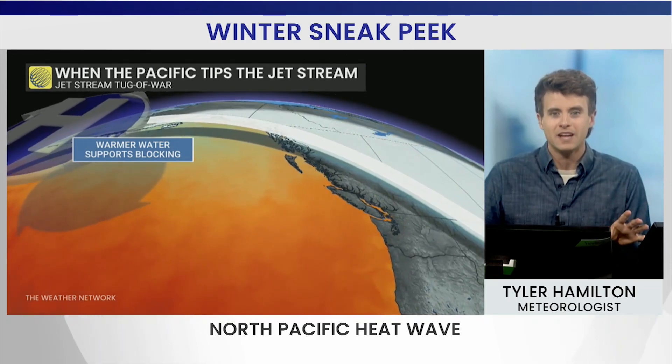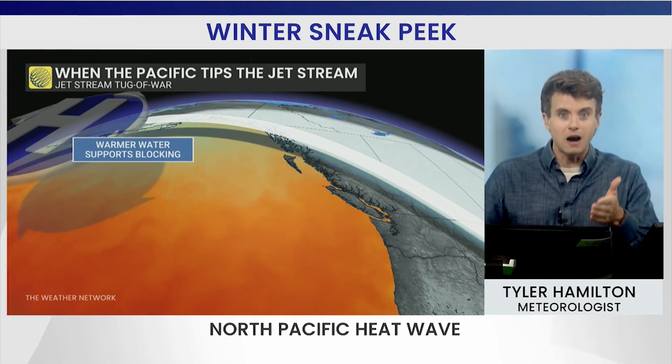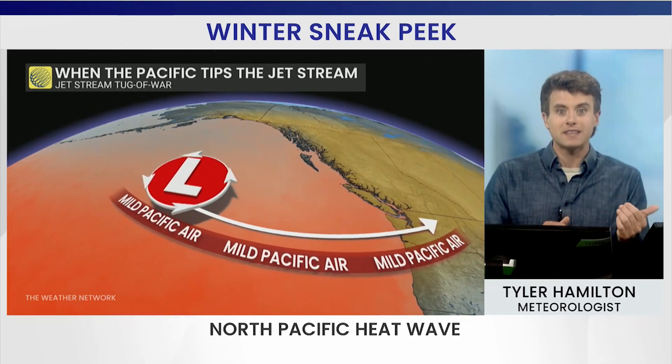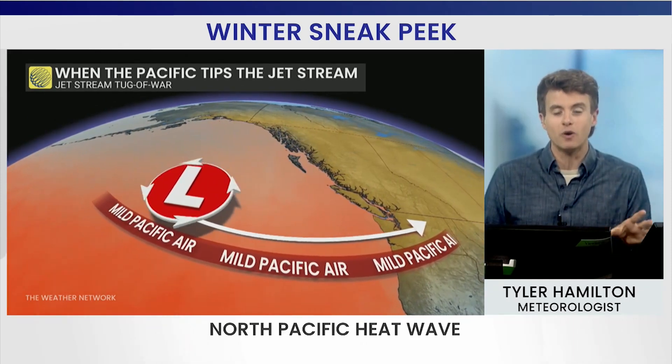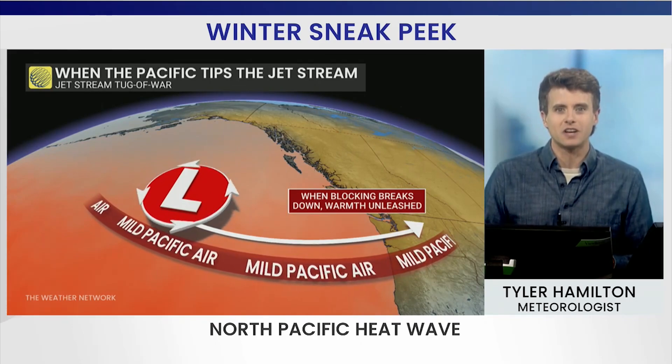Normally that warmth in the North Pacific supports blocking, which allows some of that colder air to funnel into Canada. But once that block breaks down, watch out — with warmer sea surface temperatures, that warmth can be unleashed coast-to-coast.